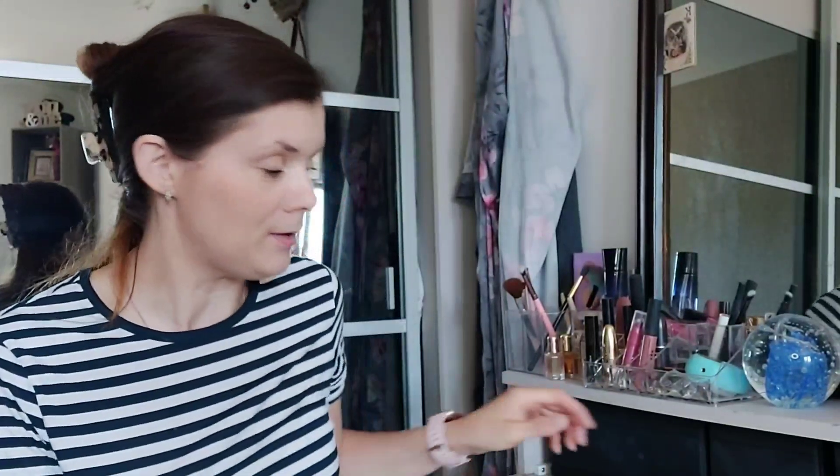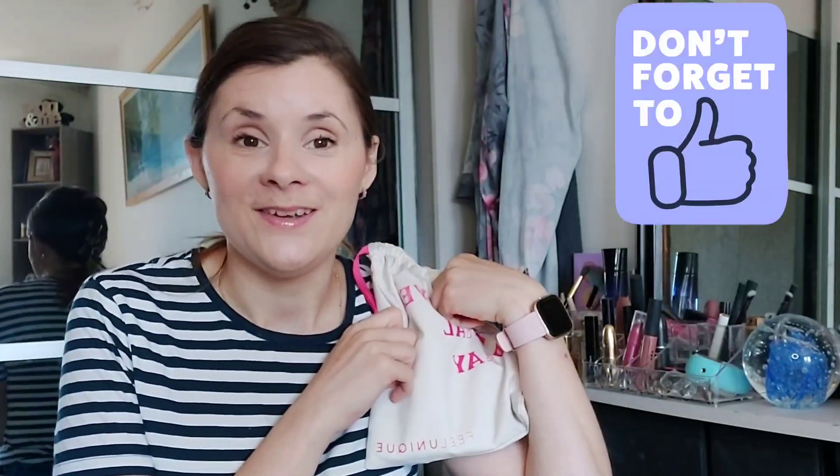Hi everybody and welcome to June's Feel Unique unboxing. I have got this bad boy. I cannot believe it's June already — it's been quite a year, but hey ho, let's have a look and see what's in this month's bag.